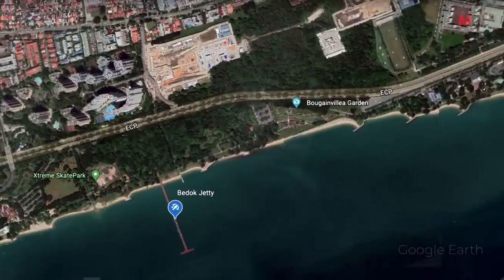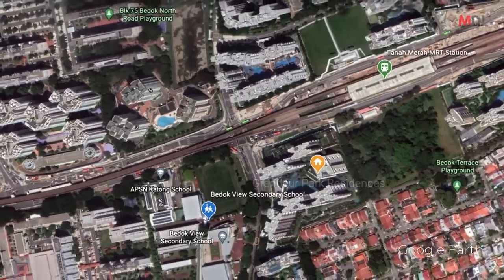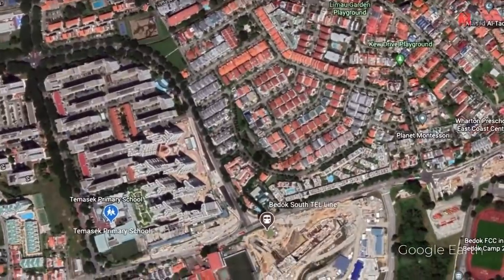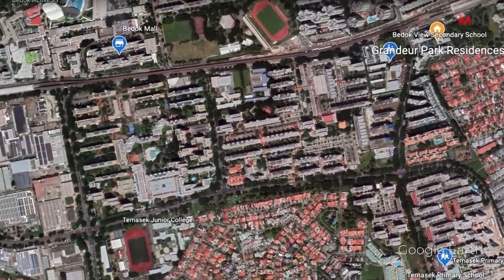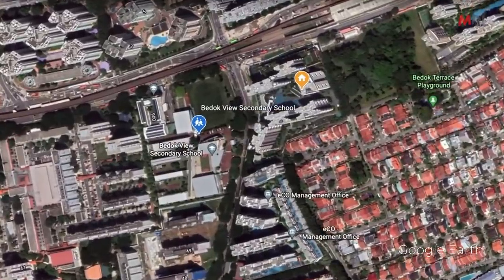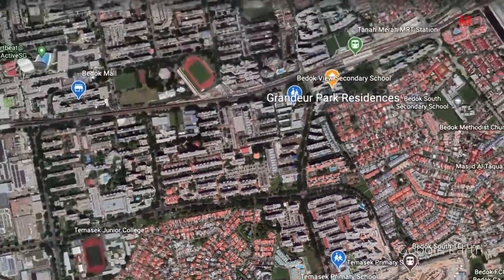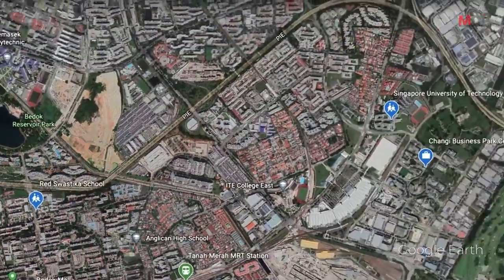Grandeur Park Residence is located in a very ideal location. There's a covered linkway bringing you directly to Tanah Merah station with just a one-minute walk. There will also be an alternate new line at Bedok South — the new Thomson-East Coast Line. Bedok MRT is just one station away. Nearby schools include Bedok View Secondary School opposite, Temasek Primary School about 10 minutes away, Red Swastika, and the Singapore University of Technology and Design — all close by.